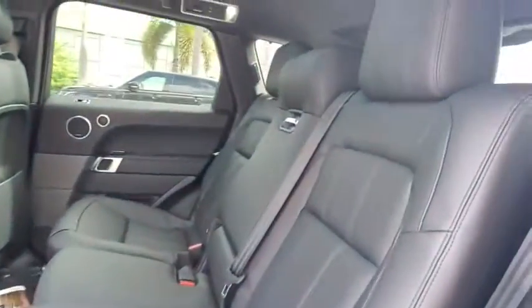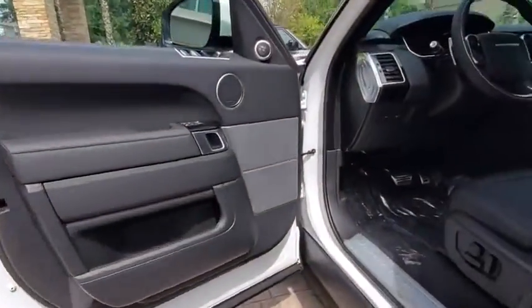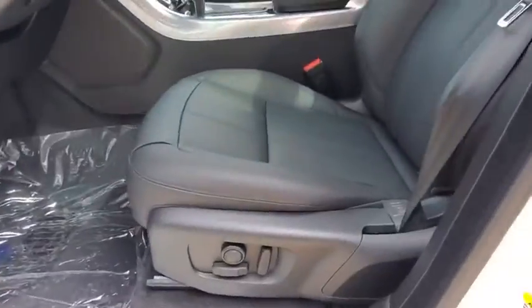Bluetooth, leather-wrapped steering wheel, power steering, adjustable steering wheel, aluminum wheels, keyless start, four-wheel disc brakes, cruise control.